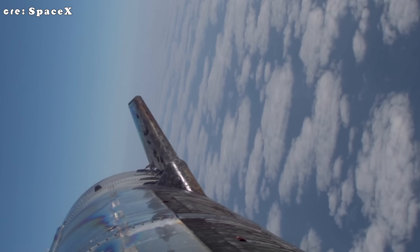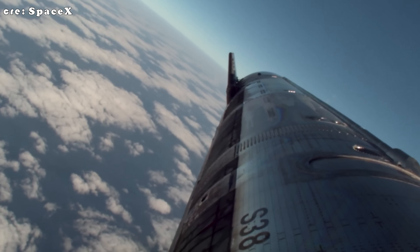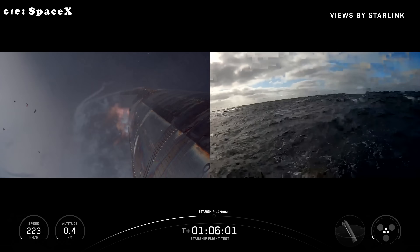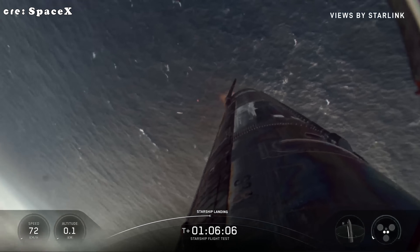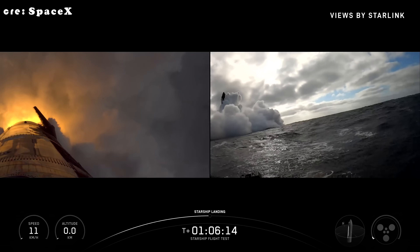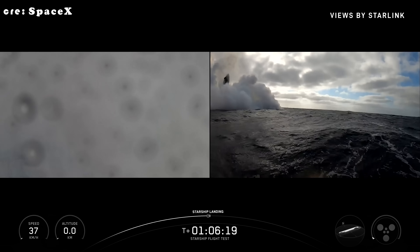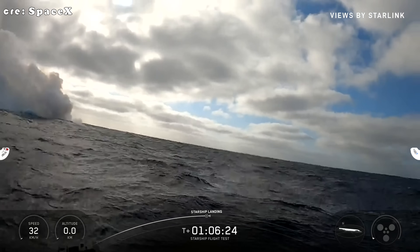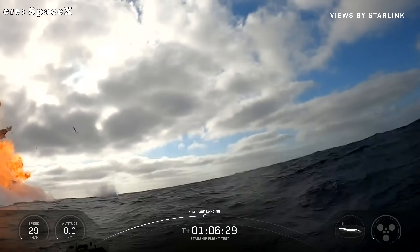At T-plus 1 hour 5 minutes 58 seconds, landing burn lights — 3 Raptors. After that, flip to vertical and down to 2 for precision. And at 1 hour 6 minutes: boom — splashdown, upright in the Indian Ocean, roughly 1,000 kilometers west of Australia. Stable, no tumble. Maneuvers aced, heat shield data banked. Flight 11: booster refly success, engine config validated, ship's return path prototyped — pivotal for version 3.